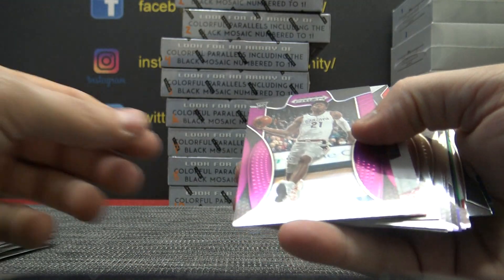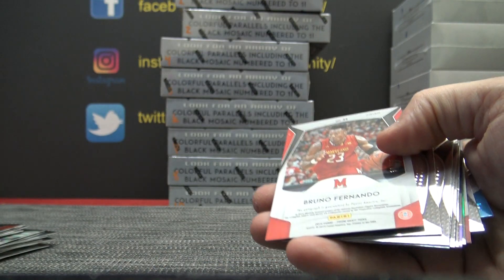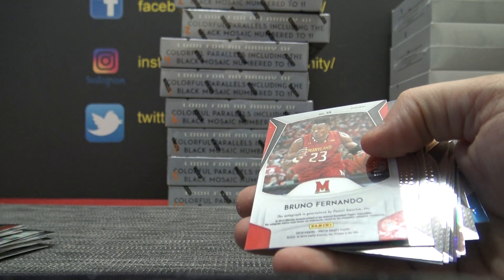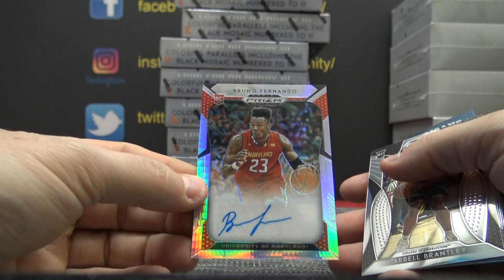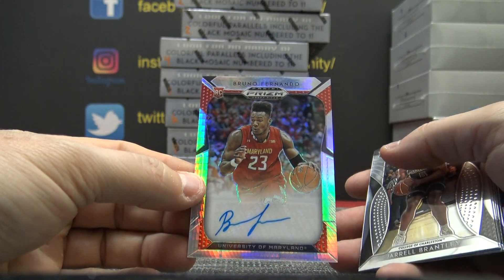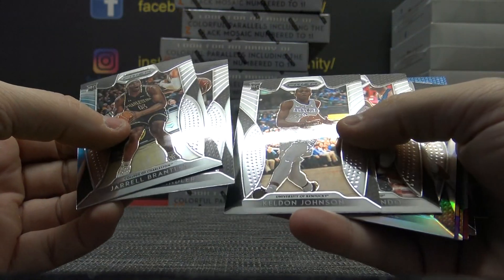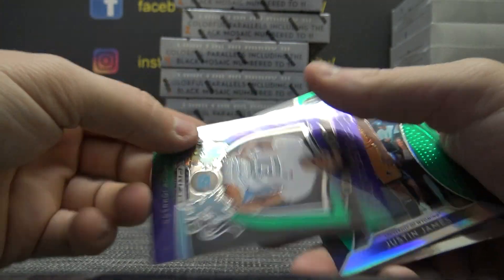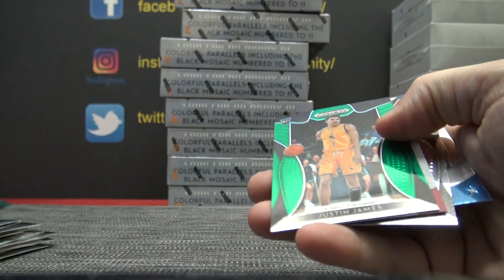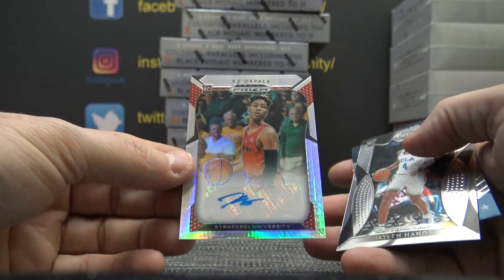Justin James. Rui Hachimura, Purple, numbered to 75. Bruno Fernando autograph. Chuma. Cameron Johnson. Justin. KZ Akpala to 75.